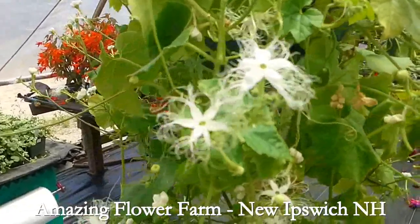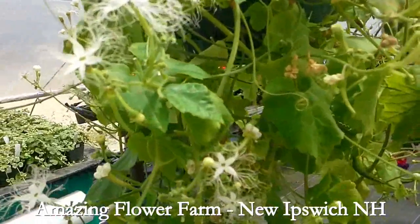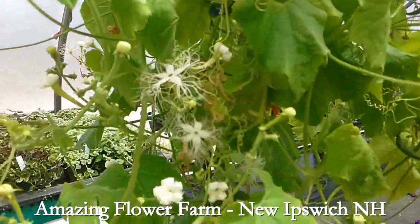So we tried an experiment this year and put a snake gourd in a hanging basket, because the flowers are just incredible. It's an Asian vegetable.